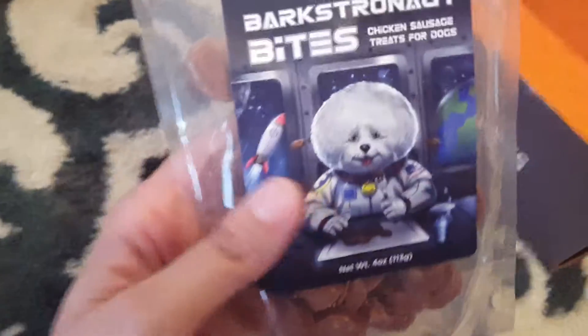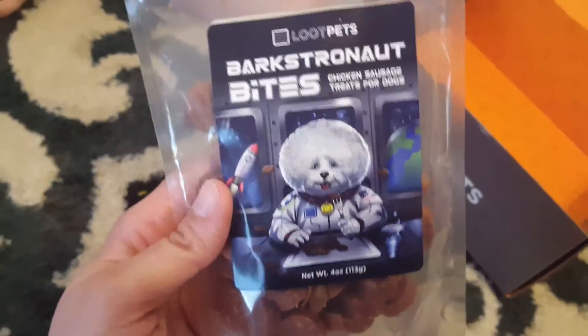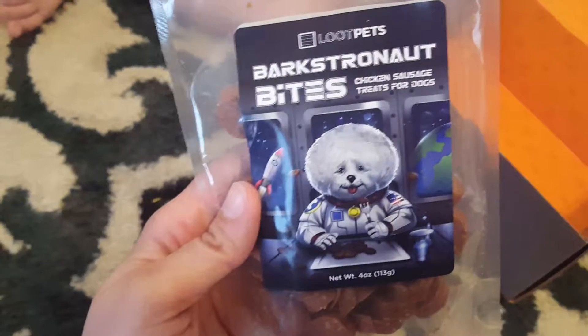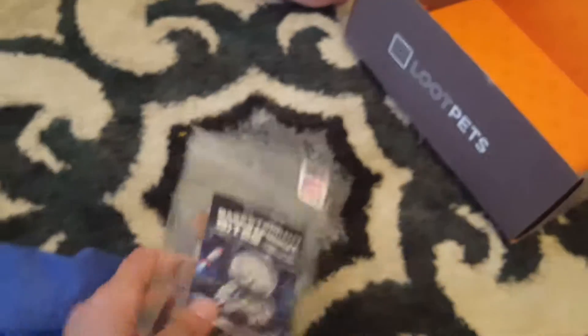Some dog treats — these Loot Pet dog treats that come in the box, our dog loves them. She eats them up every month. These are our Barkstronaut Bites, chicken sausage treats for dogs. That's really cool.